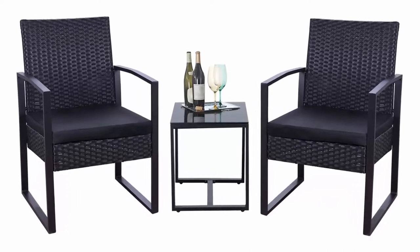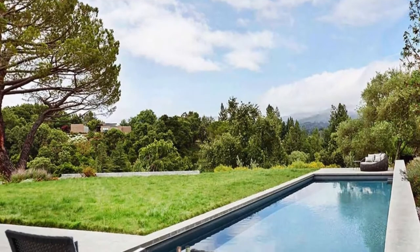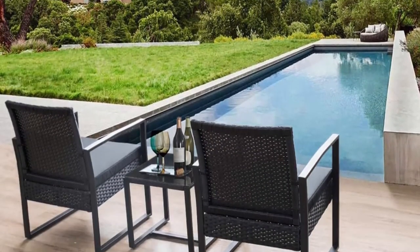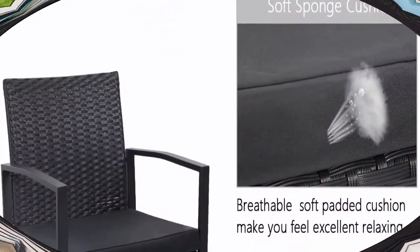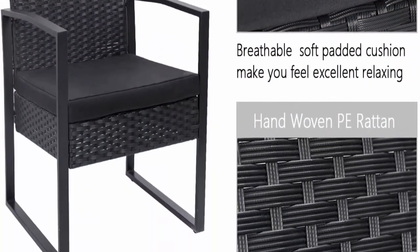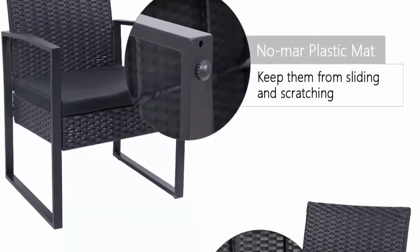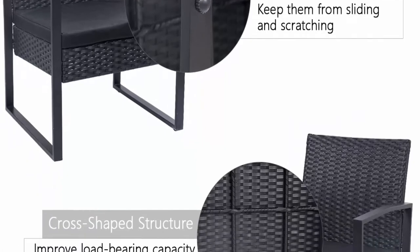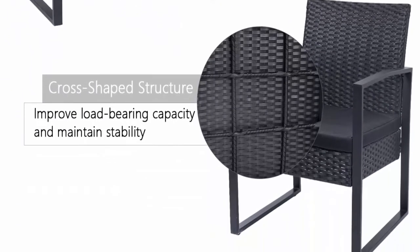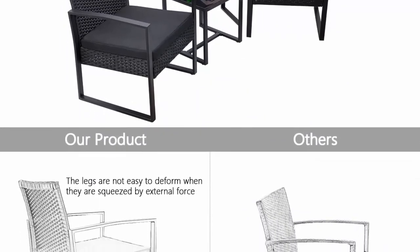Simple and practical close armrest and leg design makes the chair simple but modern, and no need to worry about the rattan falling off when used after a long time. Sturdy and durable: the powder-coated steel frame is rust-proof and high-quality hand-woven weather-resistant PE wicker won't fade. Each seat supports up to 250 pounds.